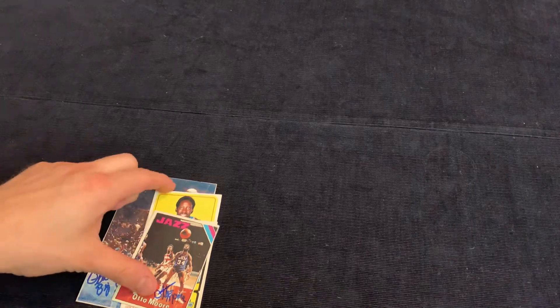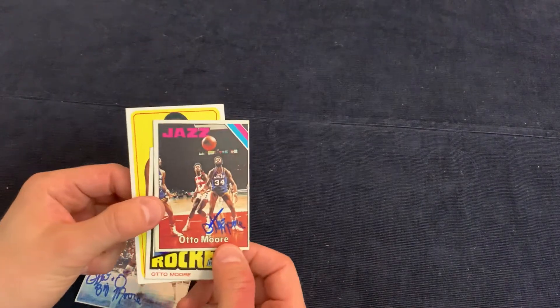Liberty Sports Cards back here again with another episode of Through the Mail Autographs. This is episode number nine, so let's go ahead and get started.